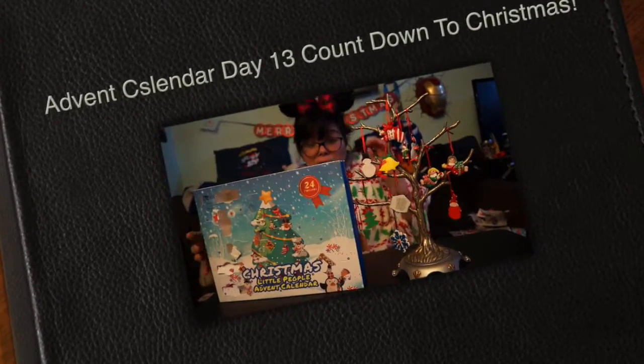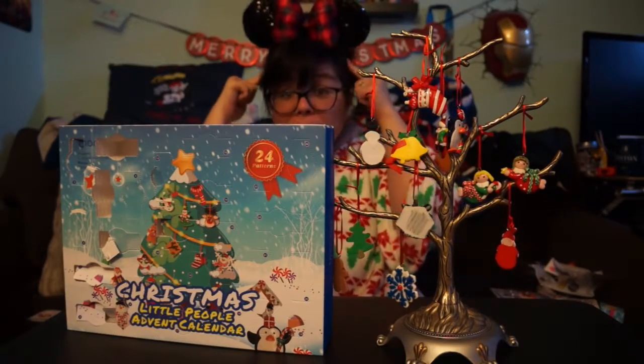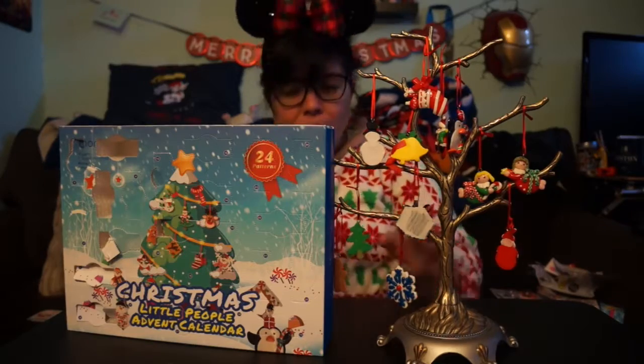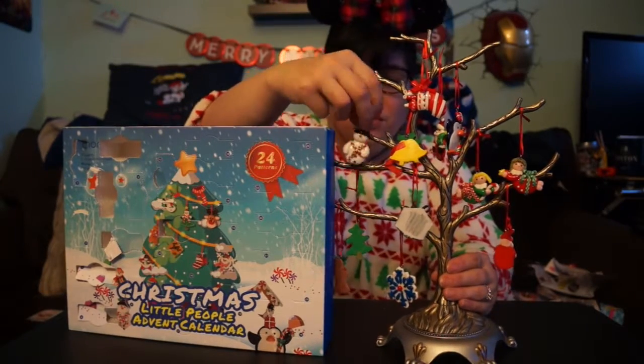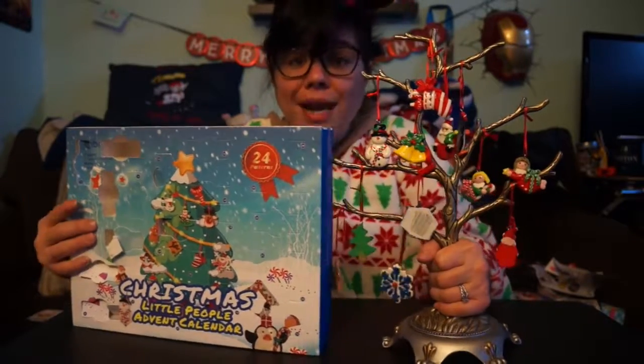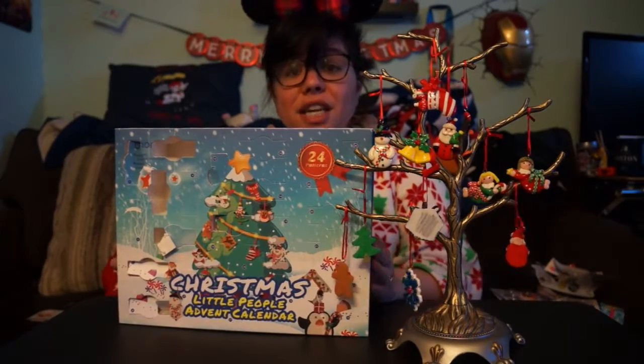Hey there guys, Collect the Toys back with another awesome video. I got my mini mouse ears and my merry Christmas background, which I've been putting my cards on as I receive them. I only got one card so far for the holiday season, but I know more will probably be coming from people, so that's really cool.